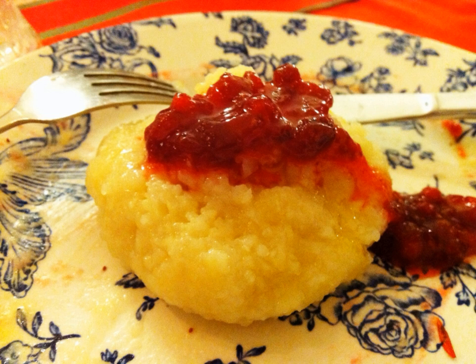Palt is a traditional Swedish meat-filled potato dumpling, of which there are many different variants. Palt is more common in the northern part of Sweden. Palt is traditionally served with butter and lingonberry preserves, and a glass of cold milk on the side.